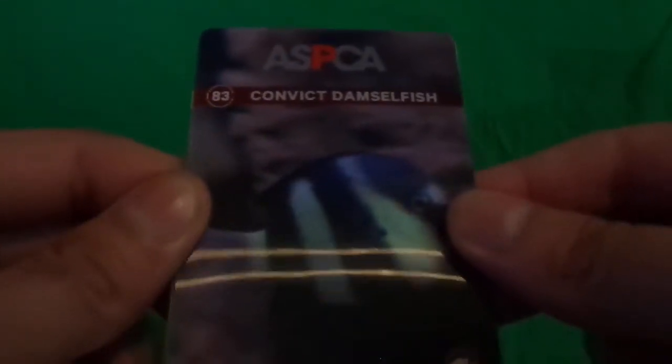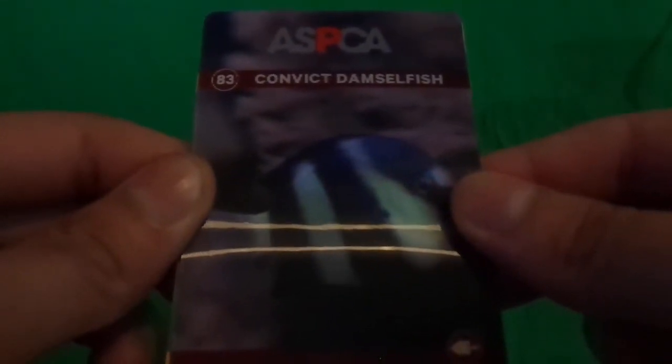Oh cool, we got a 3D one too! Wow — Convict, I think. Fish. It says it on the bottom. That is really neat, I'm not gonna lie. That is really cool.